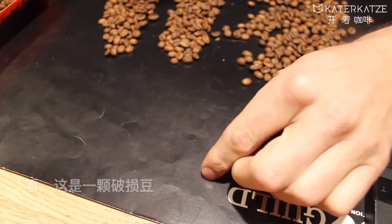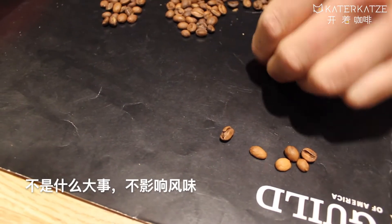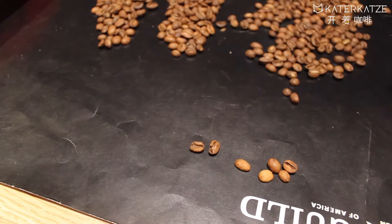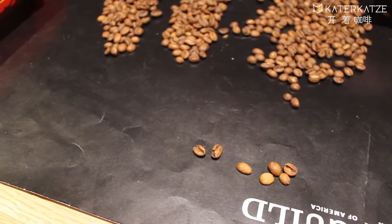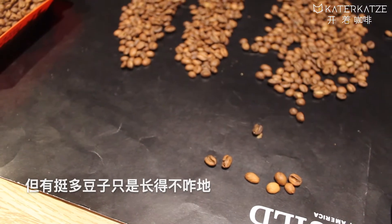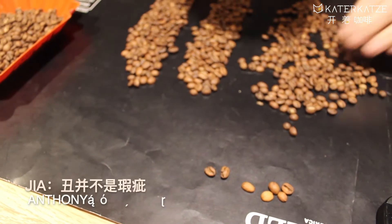This bean is chipped, which isn't the worst defect in the world and it shouldn't really affect flavor too much. And there's another slightly chipped bean. But then there are a lot of beans that just aren't very pretty — but there's nothing wrong with that bean, it's just not very pretty.